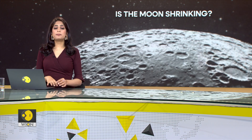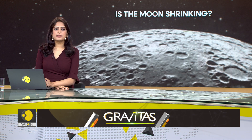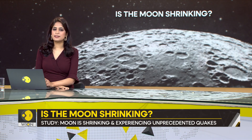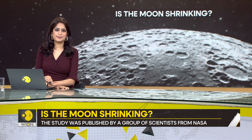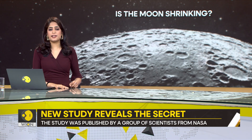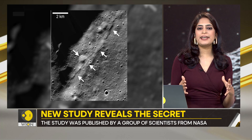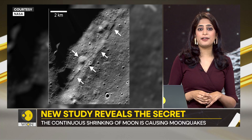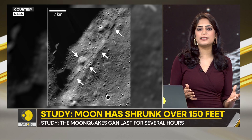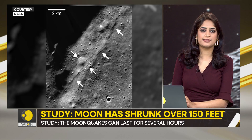Our next story is about the Moon, the Earth's closest celestial neighbour. Turns out, it's not as stable and solid as we think. According to a new study, the Moon has been shrinking in size over the past 100 million years. And due to this, the celestial body is witnessing unprecedented Moon quakes.